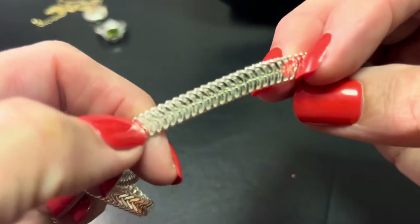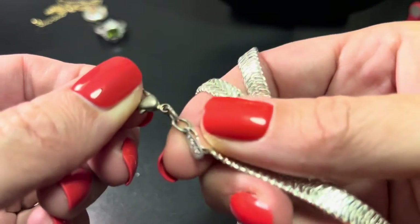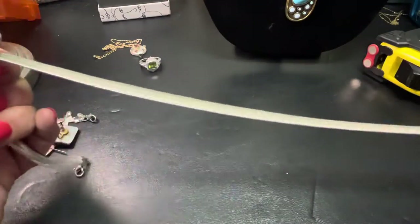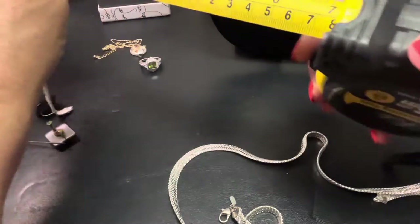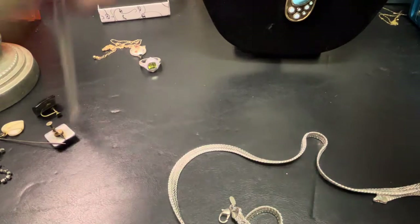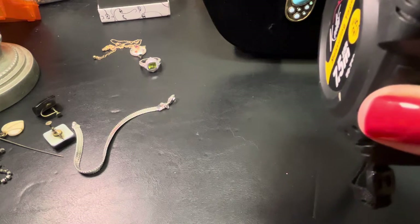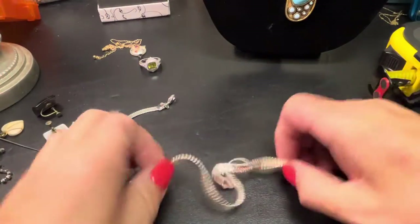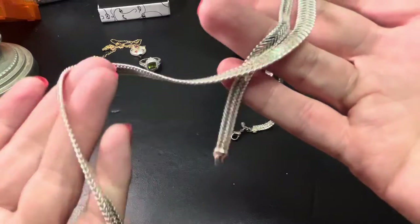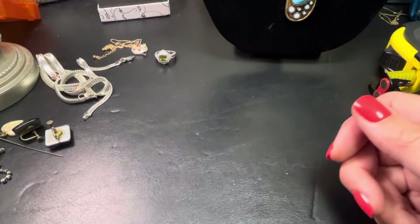Then we have the set — it's a bracelet with a really nice weavy look and it's marked Napier. So we have the bracelet and the necklace. The bracelet is 7 inches and the necklace is a little over 20 inches, so like 21. It's really in nice shape, really pretty — an everyday thing that goes with everything. That would be $18 for the set.